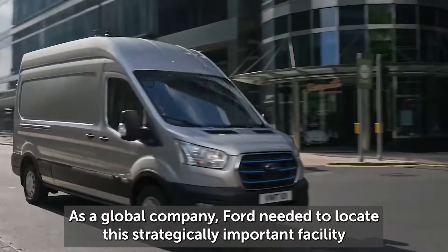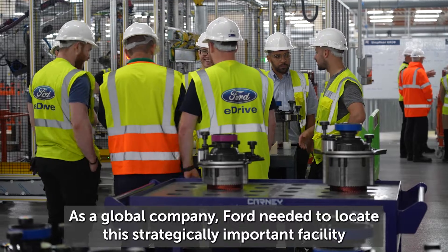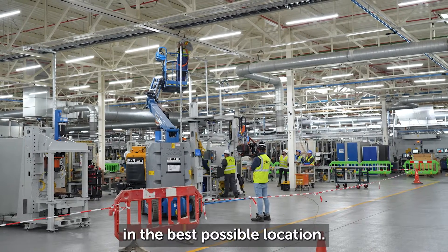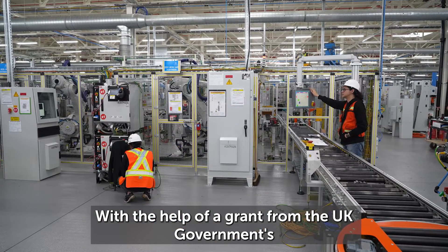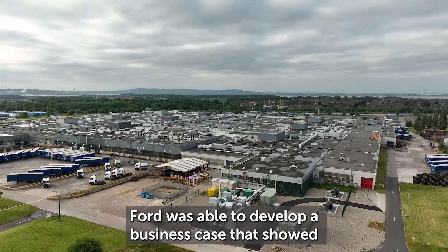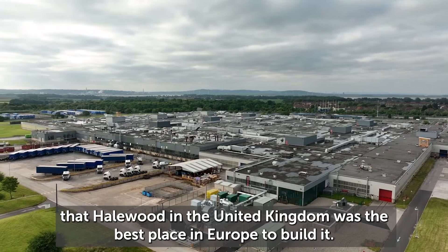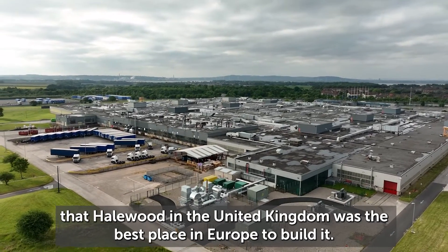As a global company, Ford needed to locate this strategically important facility in the best possible location. With the help of a grant from the UK government's Automotive Transformation Fund, Ford was able to develop a business case that showed that Halewood in the United Kingdom was the best place in Europe to build it.